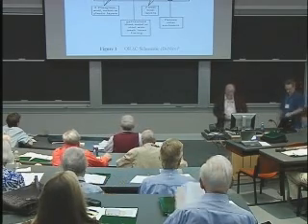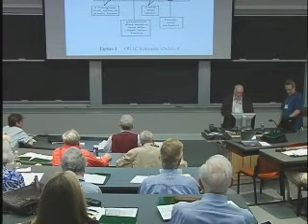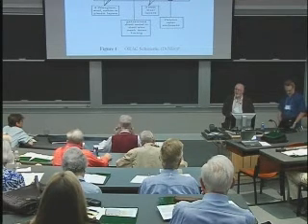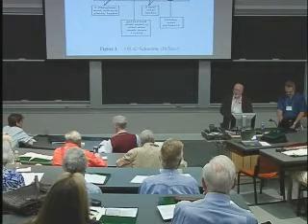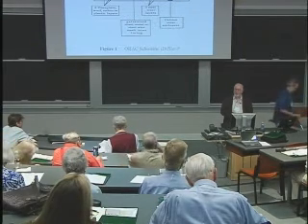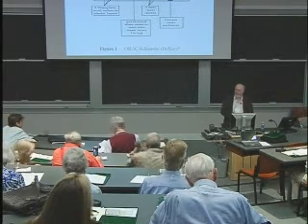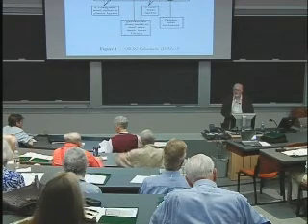I'm going to speak about a comparison between the effects of using an organ energy accumulator on mice with cancer and the treatment of similar mice, not by myself but by a colleague, using intentional healing methods.